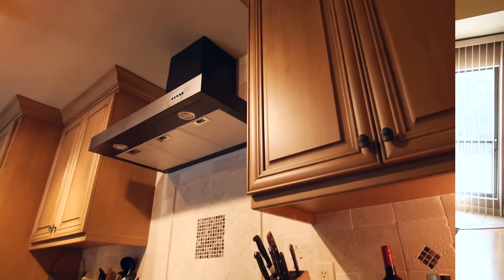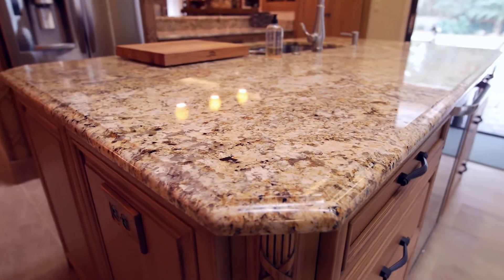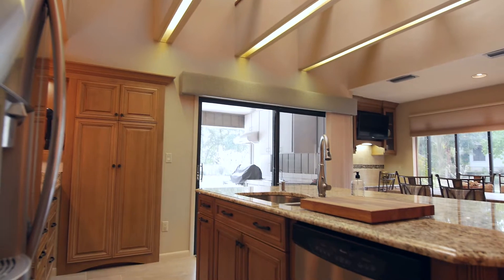The dream kitchen has maple cabinets, stainless steel appliances, granite counters, enormous atrium window, and a spacious breakfast area.